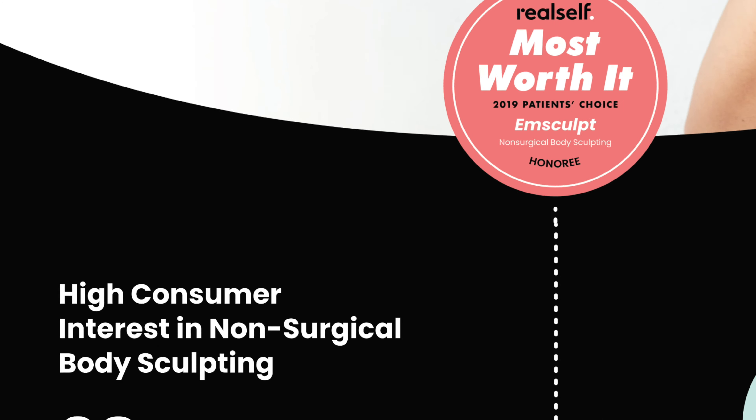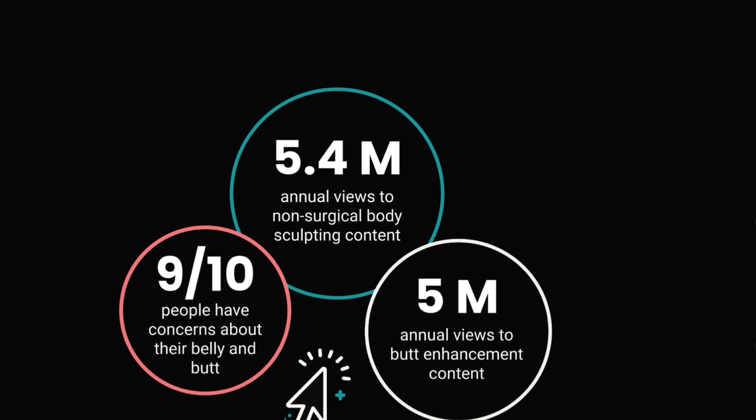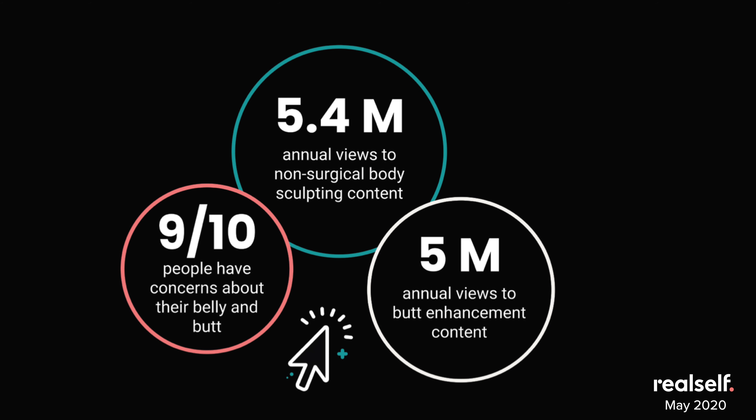RealSelf data reveals that a full 98% of consumers in a 2019 survey said they were interested in a treatment that both sculpts their body and reduces fat. We see that market-based interest translate into actual behaviors on RealSelf, with consumers viewing pages about non-surgical body sculpting nearly five and a half million times overall in one year, plus another five million times for content specific to butt sculpting.